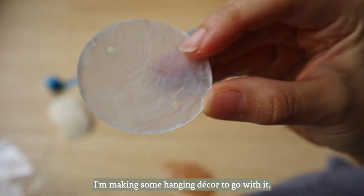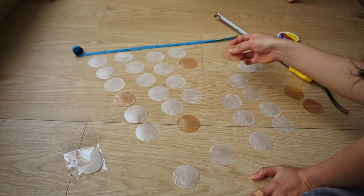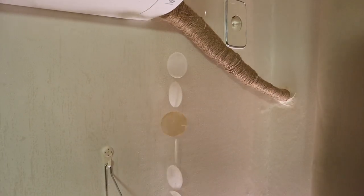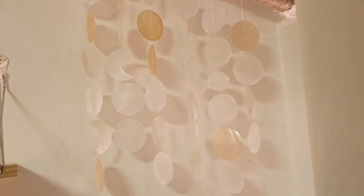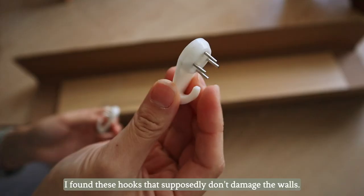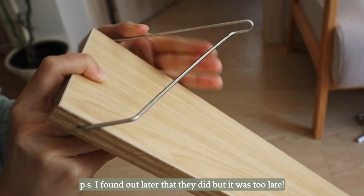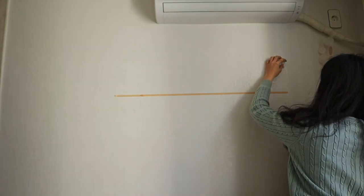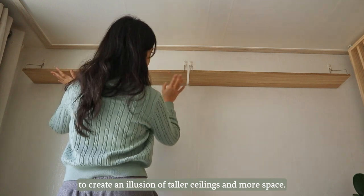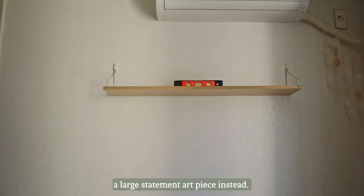And then, using some shell thingies, I made some hanging decor to go with it. Next, I decided to add a couple of floating shelves on both walls. I found some hooks that supposedly don't damage the walls. I decided to put these shelves here to draw attention upwards, to create an illusion of taller ceilings and more space. As for the other shelf, I honestly just needed more space for my plants — otherwise I might have gone with a large statement art piece instead.